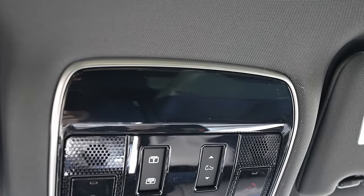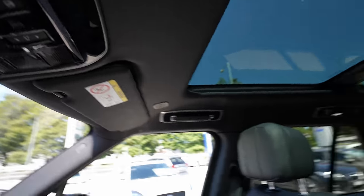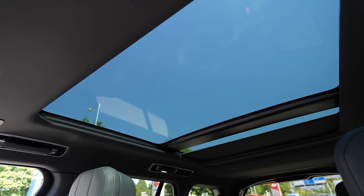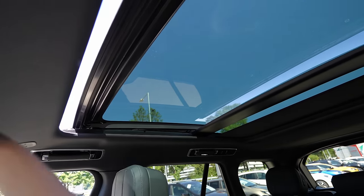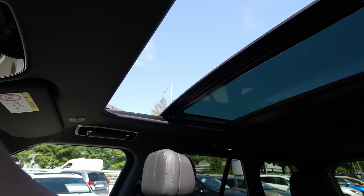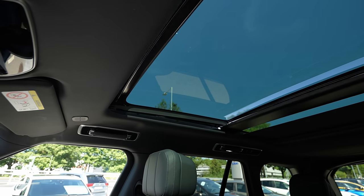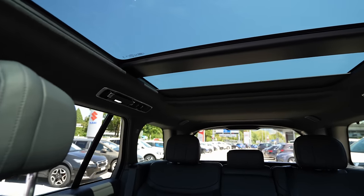Up on the headliner there are microphones and the glass roof controls. You can close the sunblind curtain, leave it open, or fully open the panoramic roof — it opens almost halfway. It's one of the largest glass roofs and lets in a lot of air. Let me close it as the climate system is on. The beautiful interior lighting makes the cabin even more special.